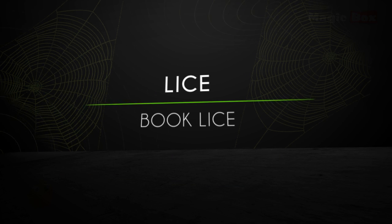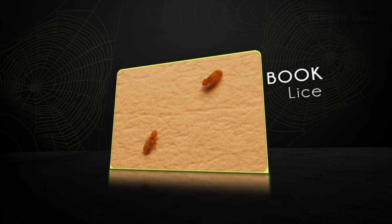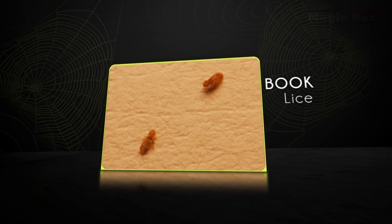Book lice damage damp books when they feed on mouldy paper and starchy glue used for binding, and may also damage paper if their bodies are crushed.